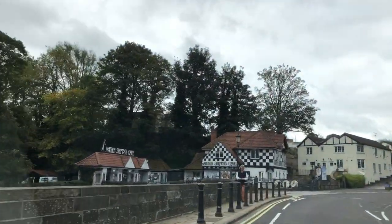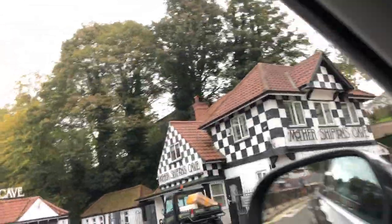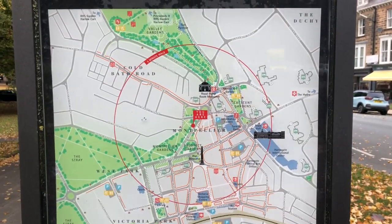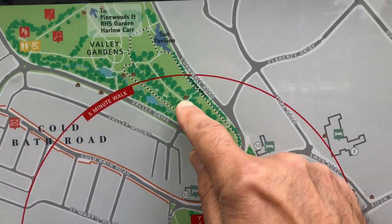I love the Mother Shipton's Cave here — there's the entrance. Here's a map of the centre of Harrogate. We're here and we're heading for Valley Gardens.